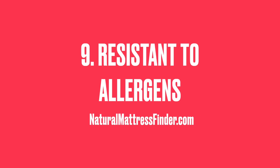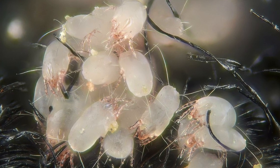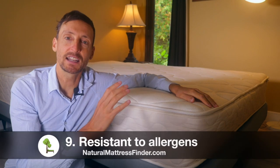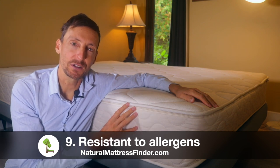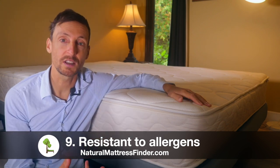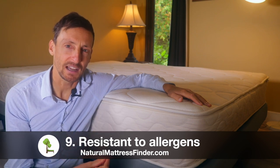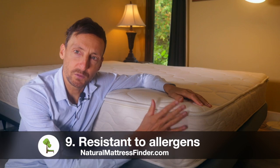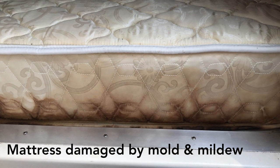Point number nine is that a natural latex mattress will be resistant to allergens such as dust mites, mold, and mildew. I've left a natural latex layer in a very humid basement and it was completely unharmed by mold and mildew. So if you're allergic to dust mites and you have problems with VOCs, consider switching to a natural latex mattress and see if your symptoms improve over time.